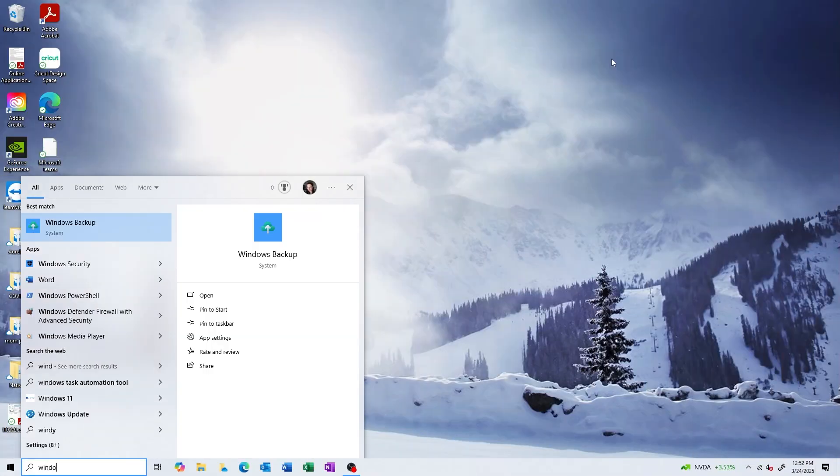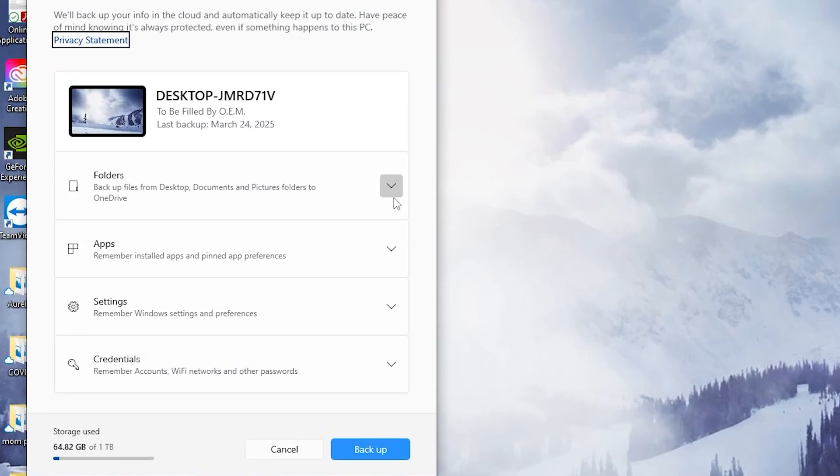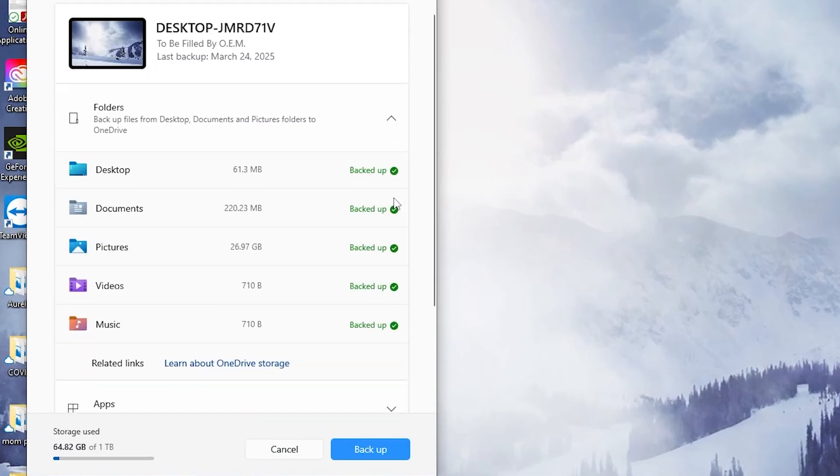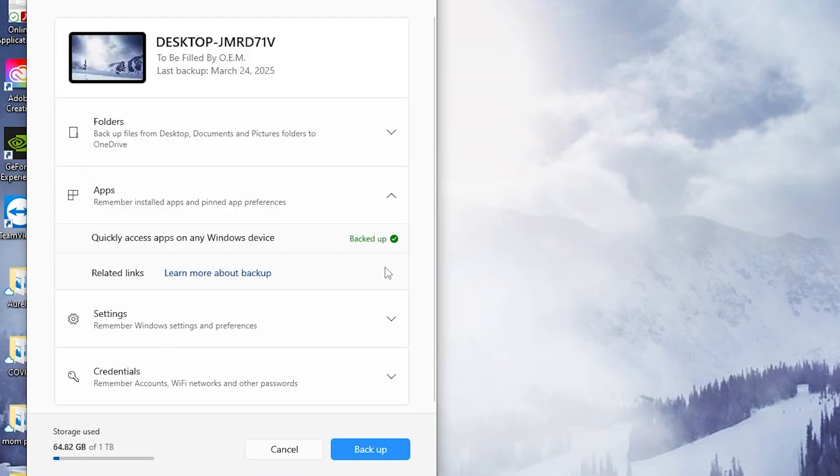Let's start with your old PC. First, open up Windows Backup by searching in the search bar for Windows Backup, and you should see it pop right up. Next, choose what to backup — select the folders you want to backup, including documents, videos, and music folders.